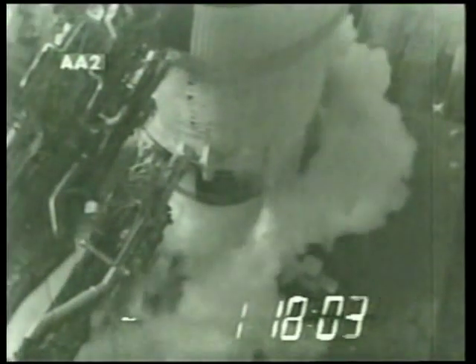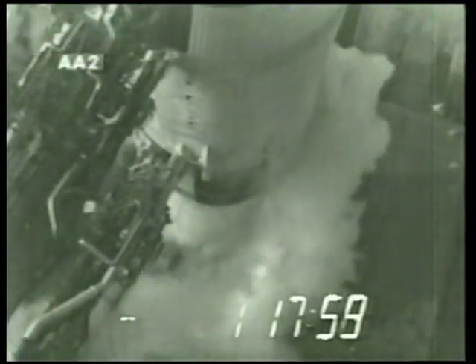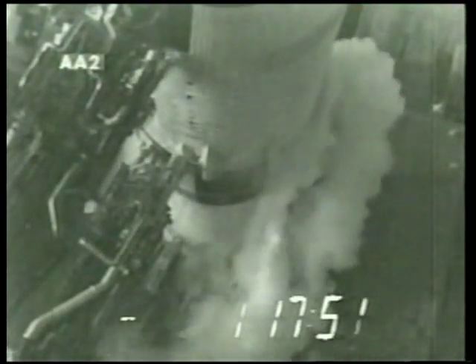Those two — the oxidizer and the hydrogen — are down around the 250- to 300-degree level, below zero. And when they vent off, that's what you see. CBS News color coverage of the launch day of Apollo 11 will continue in a moment.